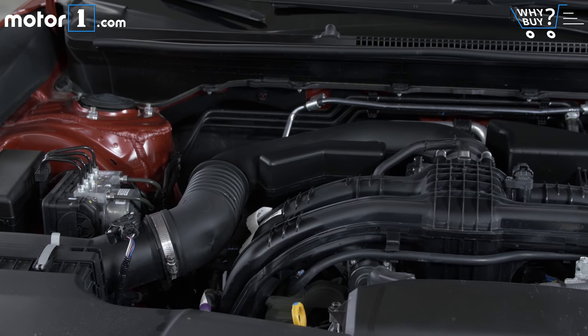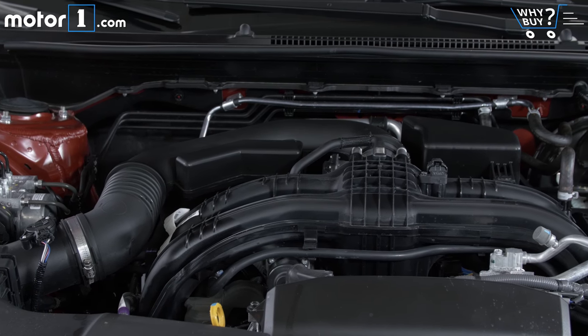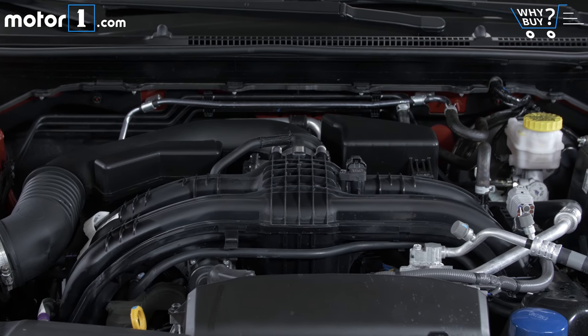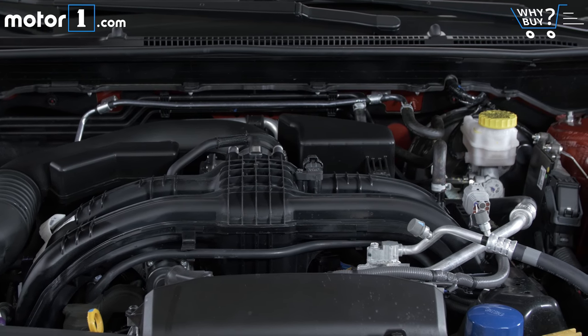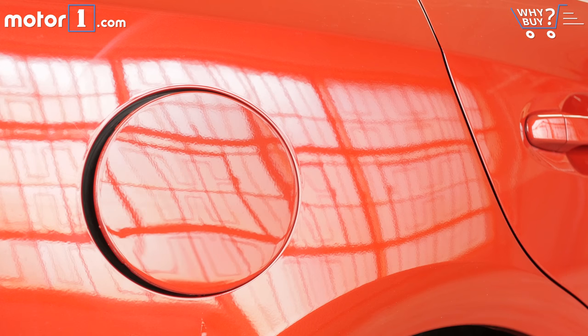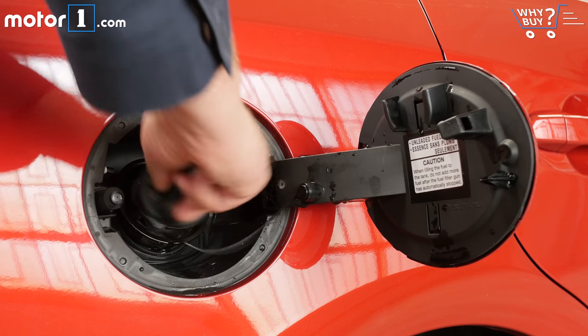Ratings for Impreza fuel economy are really impressive. My model gets 27 miles per gallon city and 36 highway, though other trim levels do as well as 28 and 38. None of these figures beat the Civic or Cruze, but remember that the Subaru also offers standard all-wheel drive. For anyone who shovels snow in the winter, that's a pretty great combination of efficiency and ability.